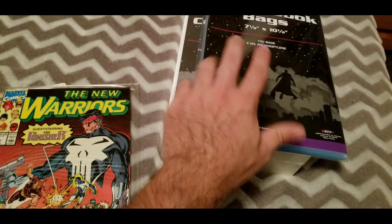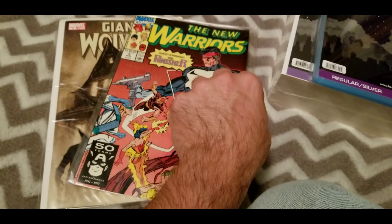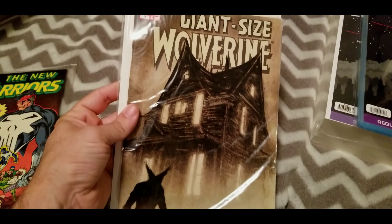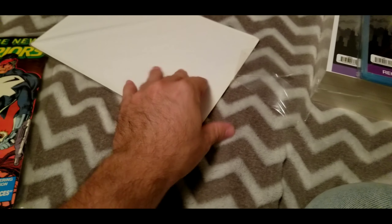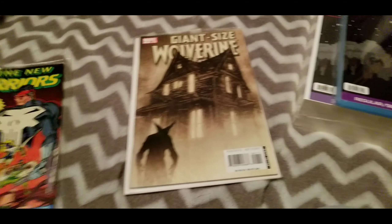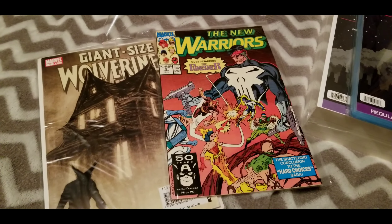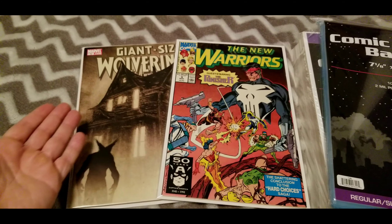I get these because when I go to the flea market, I'll pick up books like this — 50 cents, a quarter. They are really chewed up, so I hurry up and replace them. Here they are — new poly bags and backing boards.